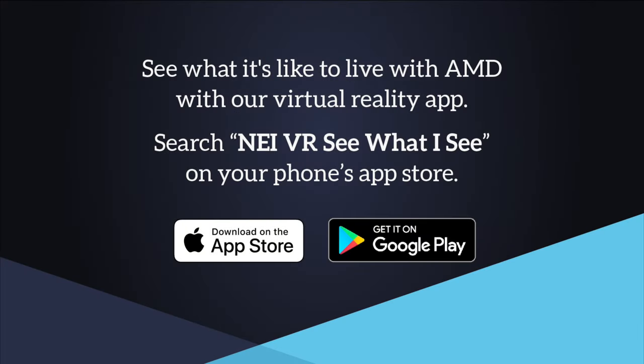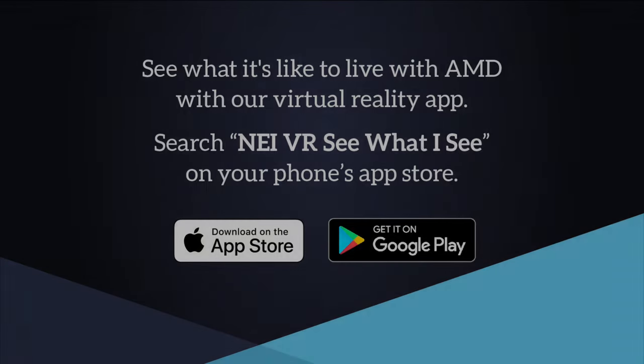See what it's like to live with AMD and other eye conditions with our virtual reality app. Search NEI VR See What I See on your phone's app store. To learn more about AMD, visit nei.nih.gov.